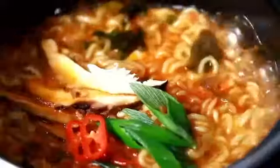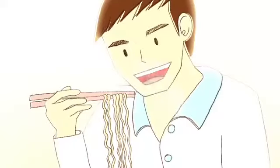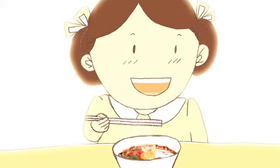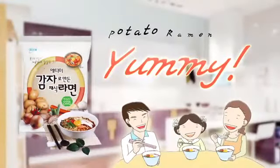It's our family's favorite. Wow, it's full of flavor. It's deliciously spicy. Mom, more please. Yummy yummy, Atomy Potato Ramen.